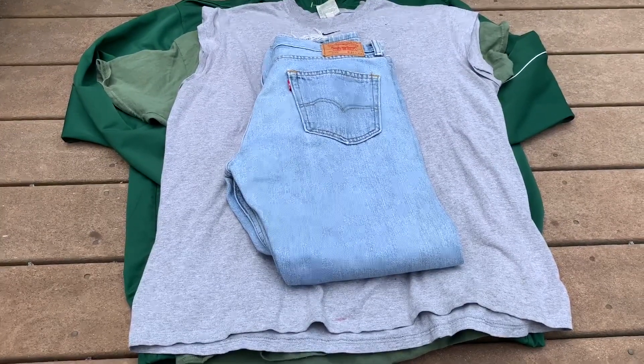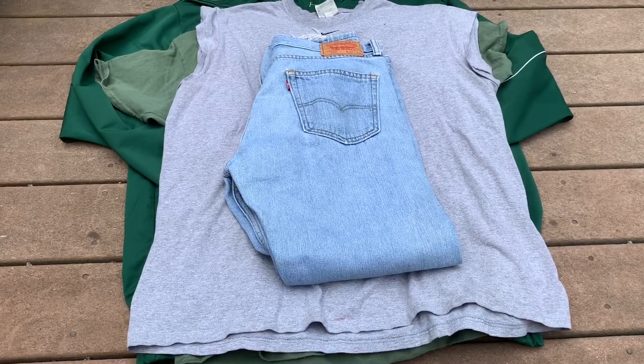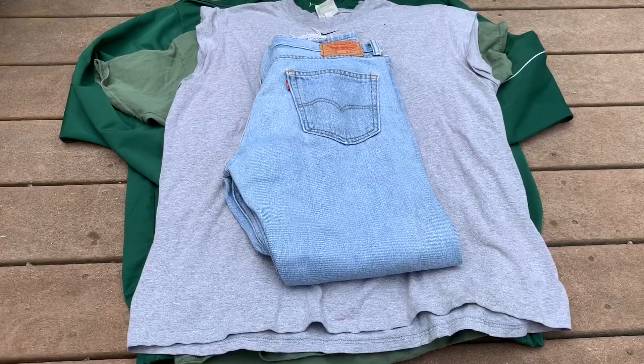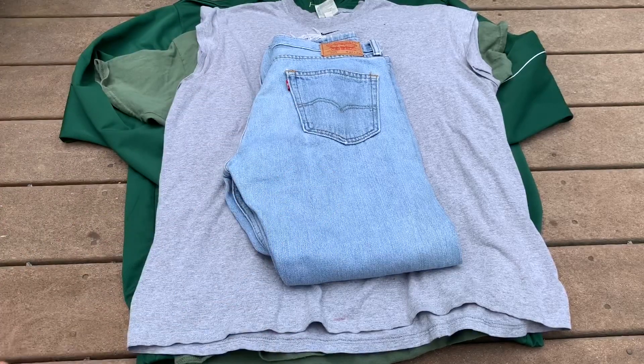What's up guys, so today I'll be showing you a little trip to the thrift haul. This will probably be in a little compilation of some other trip-to-the-thrift hauls. I got all this stuff for seventeen dollars — plus some hiking sticks, but you guys probably aren't interested in those. So basically twelve dollars for these four pieces.